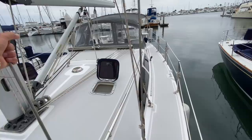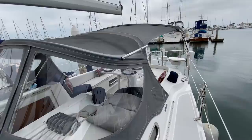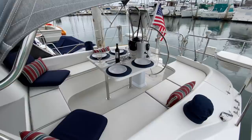Moving our way back aft, you're going to see solid stainless steel handles, lots of rigging as described, and large Genoa tracks that will accommodate multiple different sail plan configurations for the headsail. And again, this beautiful canvas done by Iverson.